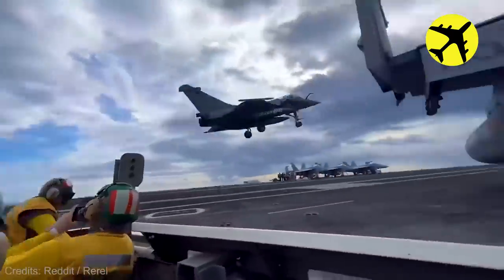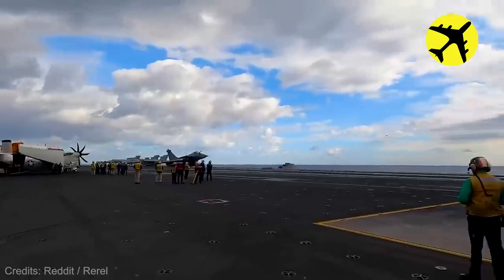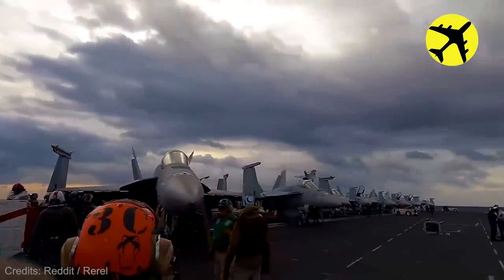A Rafale M fighter jet lands and takes off from a NIPS-class aircraft carrier in the Ionian Sea.